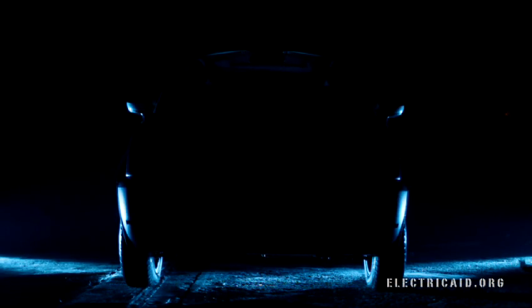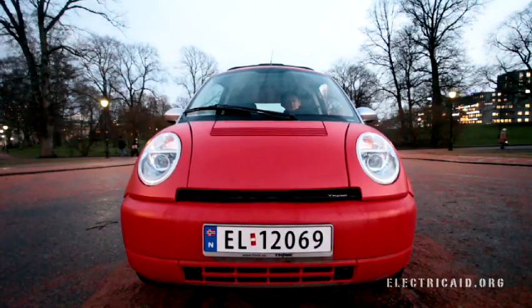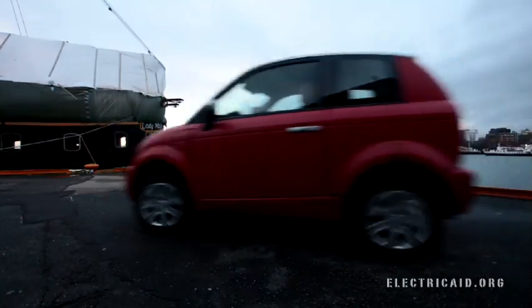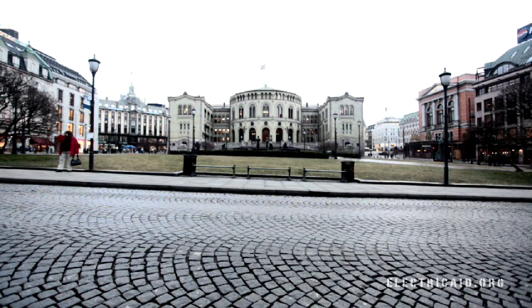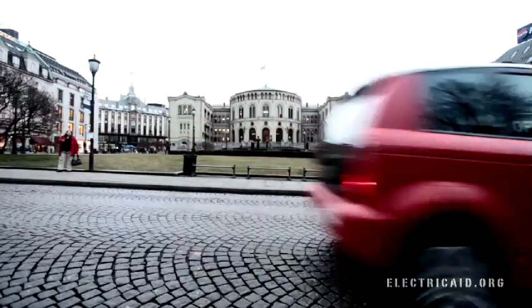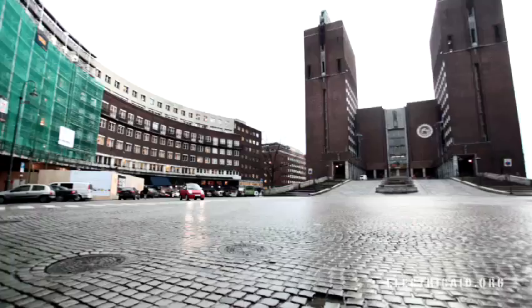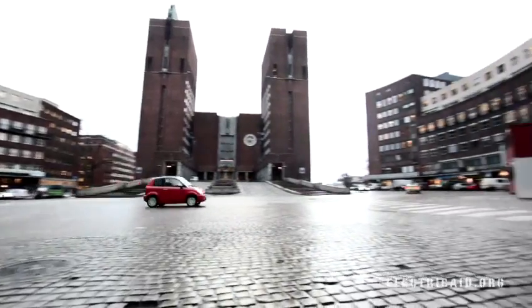It can do 110 miles on one charge. It's highway approved, has a top speed of 65 miles an hour. Best of all, this is not even a prototype — it's here. The Think City is an all-electric suburb-to-city car that has it where it counts. The Scandinavian design is minimal but comfortable. It packs a lot of space for the city dweller. It's easy to maneuver and above all it's fun.